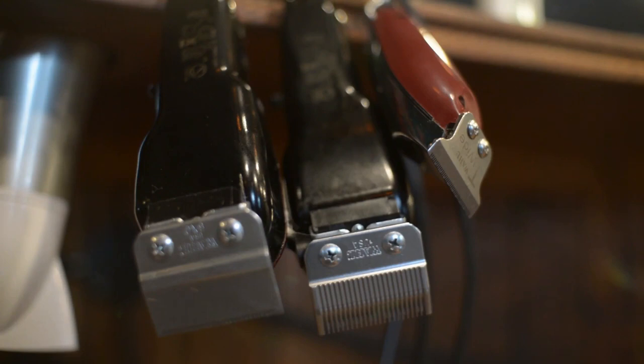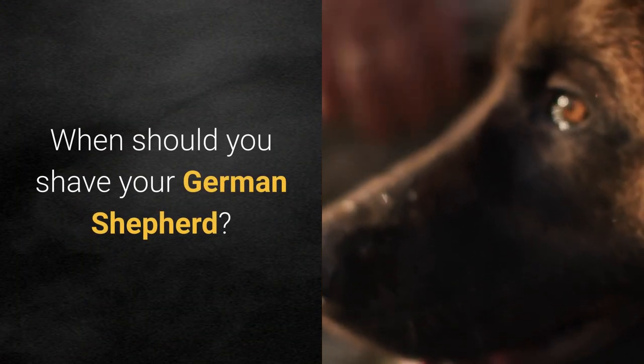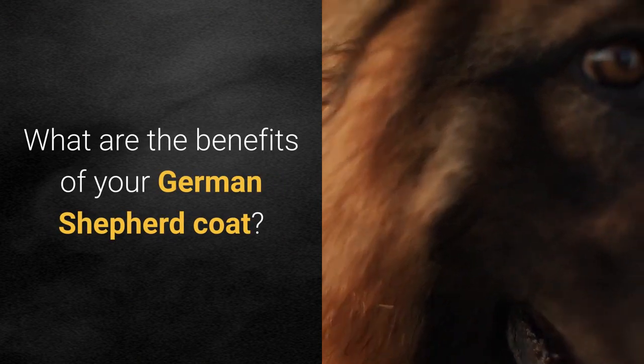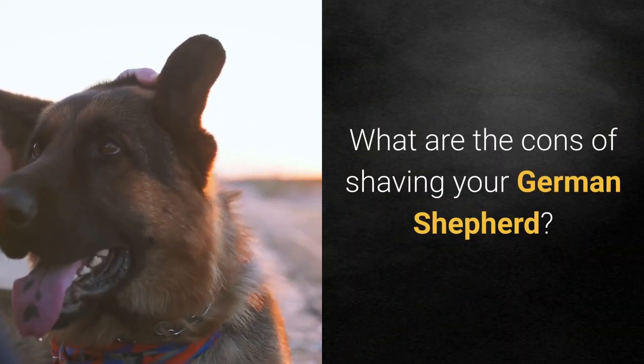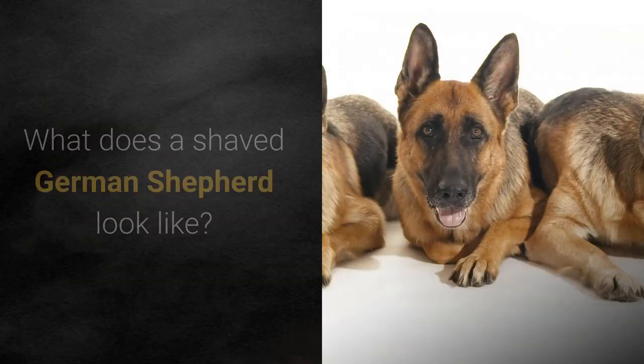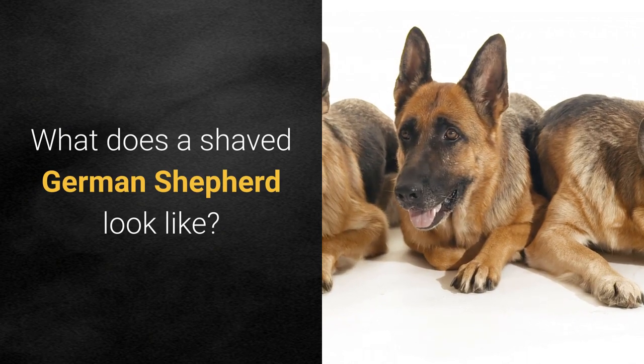The video also covers: what brief information you should know about clipper blades, when you should shave your German Shepherd, the benefits of your German Shepherd's coat, the cons of shaving your German Shepherd, how you should groom your German Shepherd, and what a shaved German Shepherd looks like.